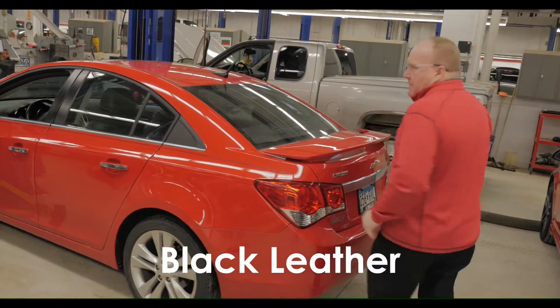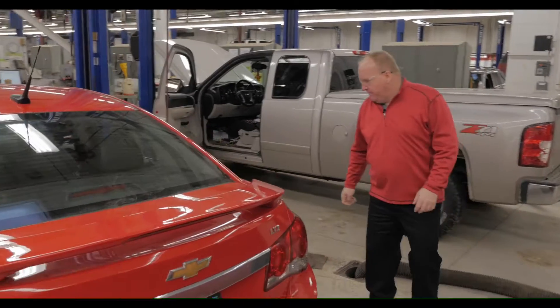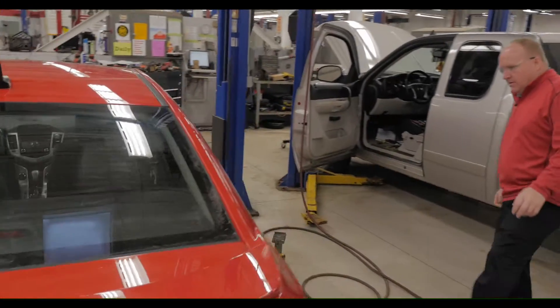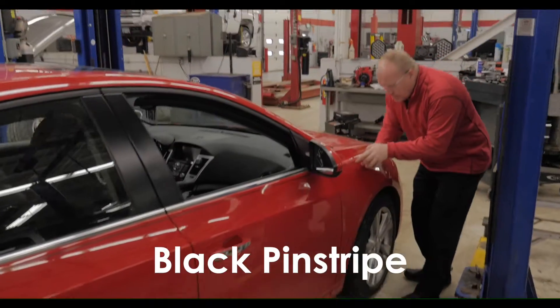Very clean, bright red, black leather, moonroof, very nice shape. Overall condition is excellent. It's even got a pinstripe.